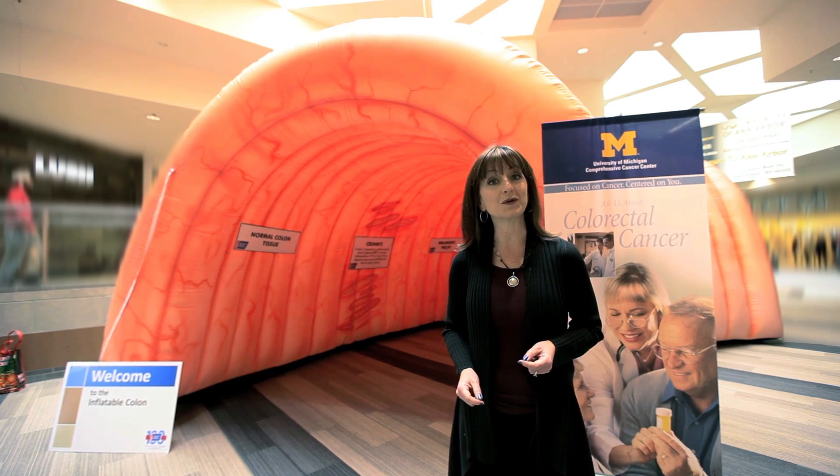A 32-foot colon that you can literally walk through, all to raise awareness of the importance of your colon health. I'm here with Dr. Elena Stoffel, gastroenterologist from the University of Michigan Health System and director of the Cancer Genetics Clinic.